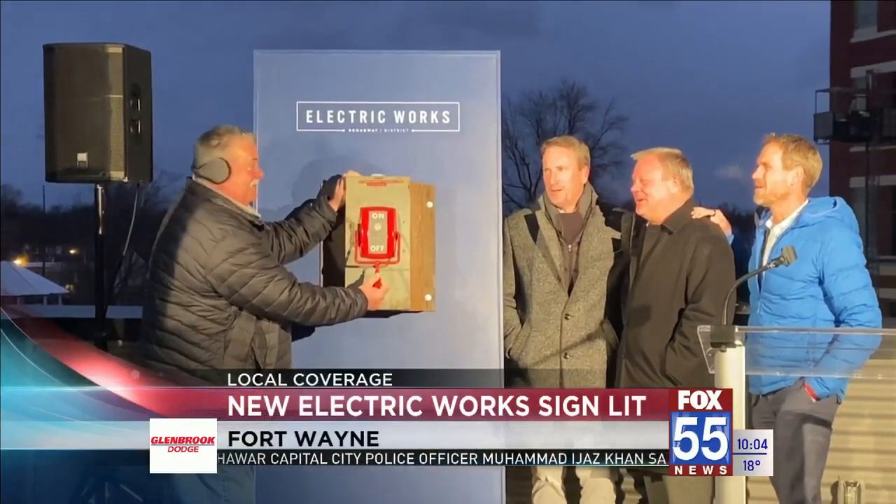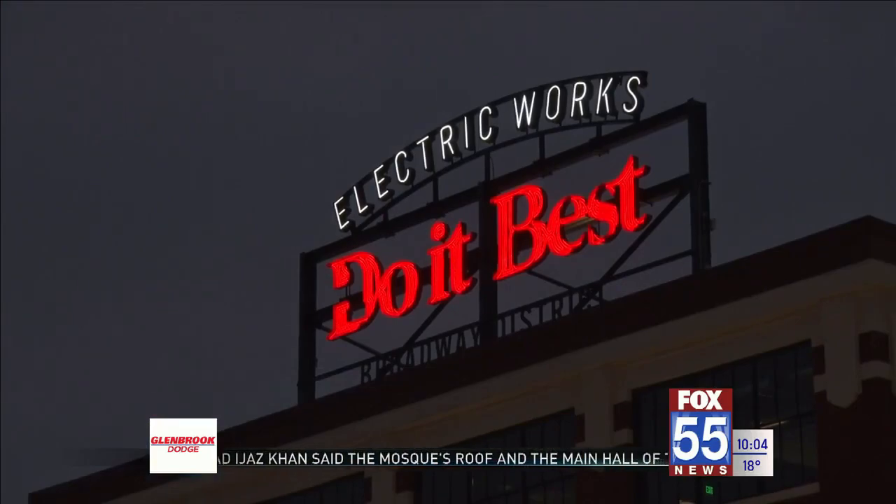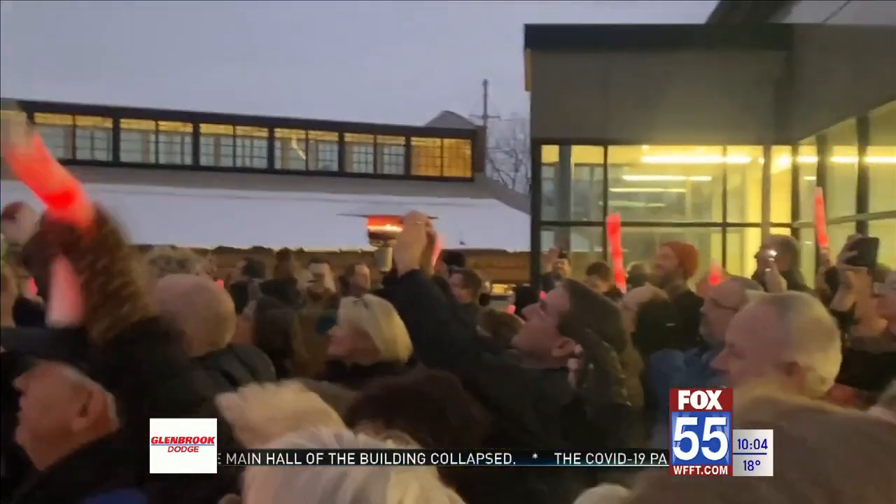Three, two, one — light them up! A new light now on the Fort Wayne skyline, marking more progress on the Electric Works campus downtown.